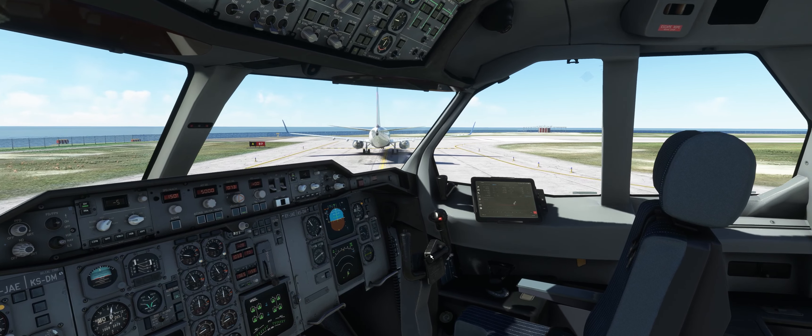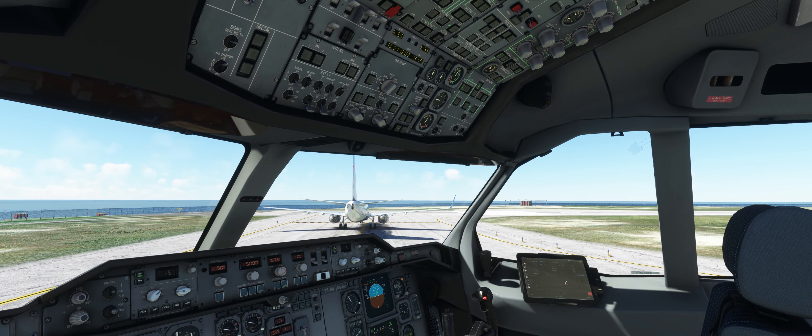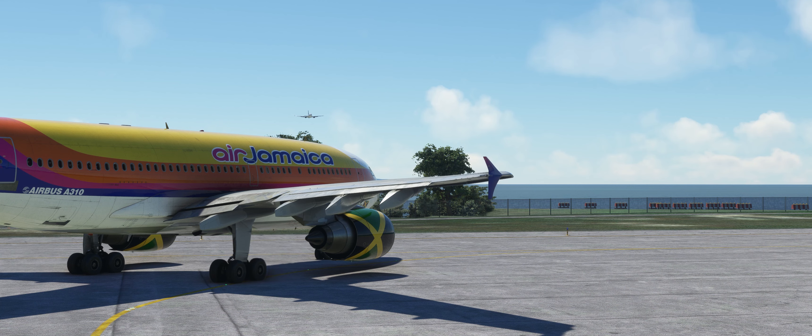Roger. And Kingston radar, KLM 20, out of 6, we are ready to taxi with weather. Landing traffic, you can line up runway 07.